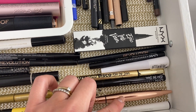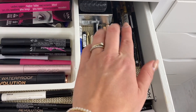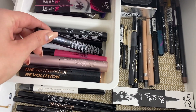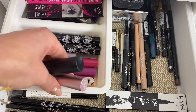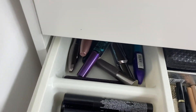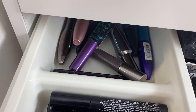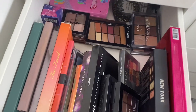Next drawer — we've got mascaras and eyeliners. My favorites are the Epic Ink eyeliner and the Revolution Renaissance one — so good. Then there are some eyeliners I don't really use. On this side of the drawer are the mascaras I currently use — my current favorites. Then there are some new mascaras I may have opened once for a review video and then left sitting there. I should probably get rid of those.